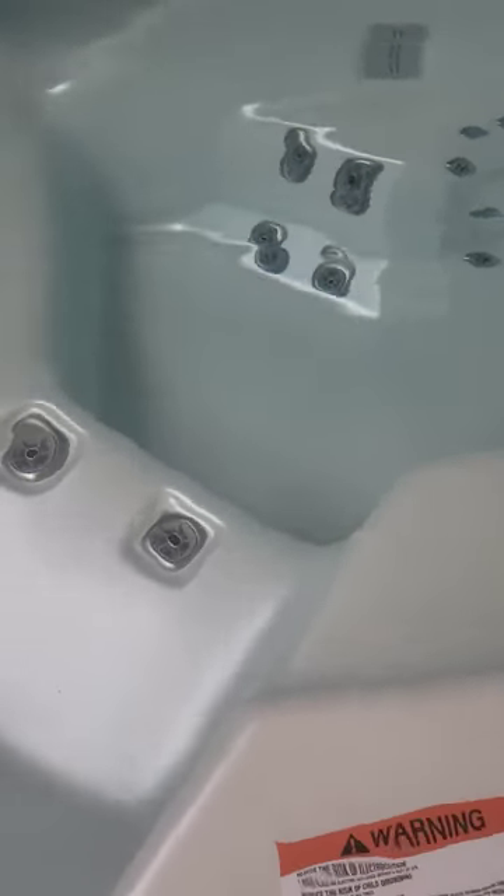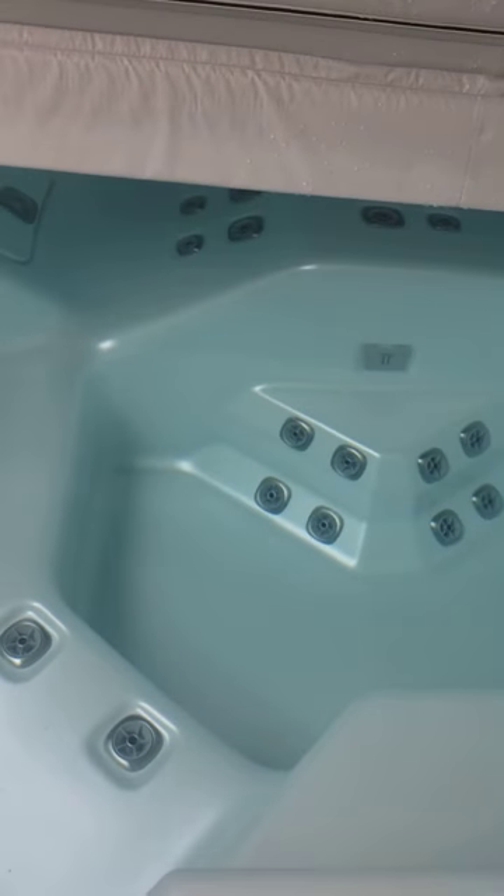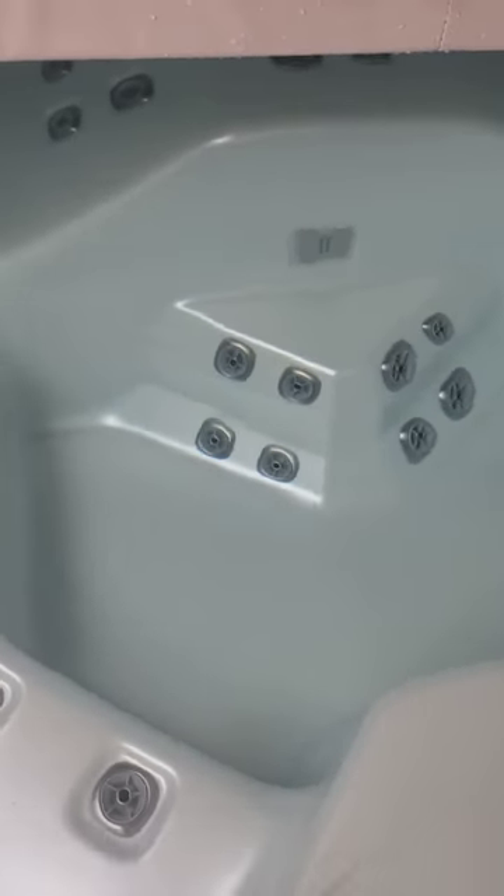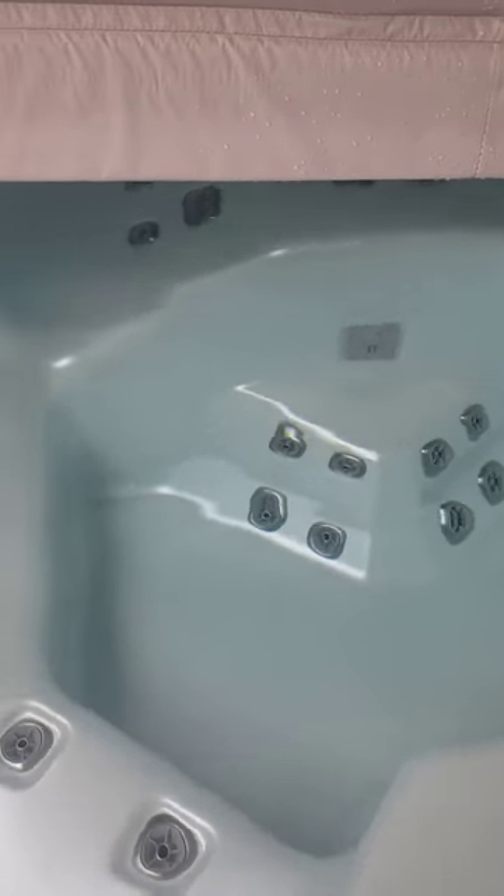We're going to be maybe going in it too. So let me go in it real quick. We're going to go in so you can see a closer look. It's really hot. It's at 102 degrees because that's what it's supposed to be at. It's so hot, it's burning my feet.